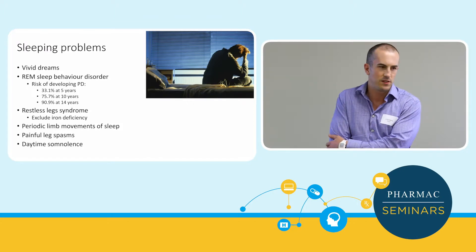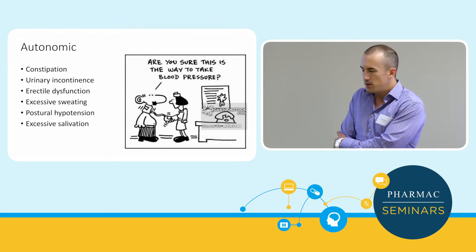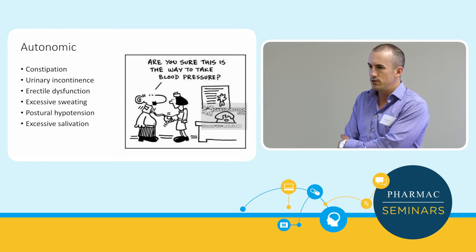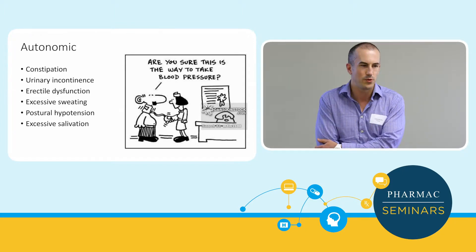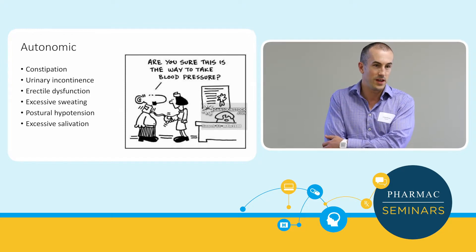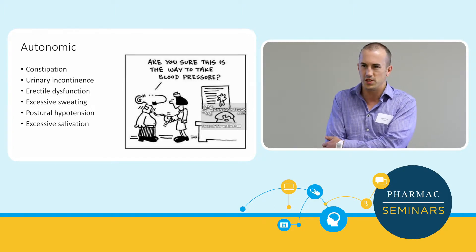Painful dystonic leg spasms are quite common at night, especially in more advanced cases, and often respond to dopaminergic treatment. Daytime sleepiness is not surprising. Autonomic symptoms become more common with time: constipation, urinary incontinence — always ask about erectile dysfunction because people won't volunteer it — sweating, and postural hypotension. Postural hypotension is a big one because a lot of the medications we give, dopamine agonists and levodopa, can exacerbate it. Check postural blood pressure routinely.